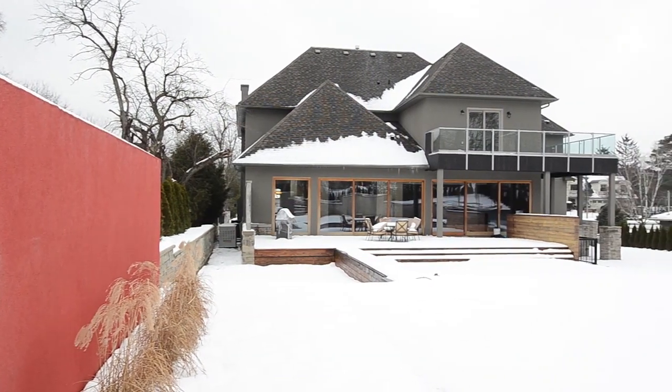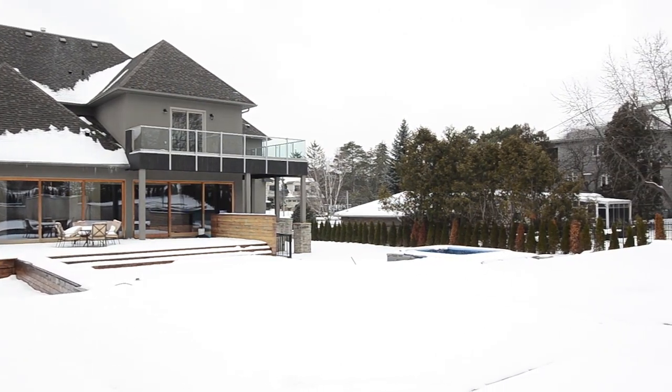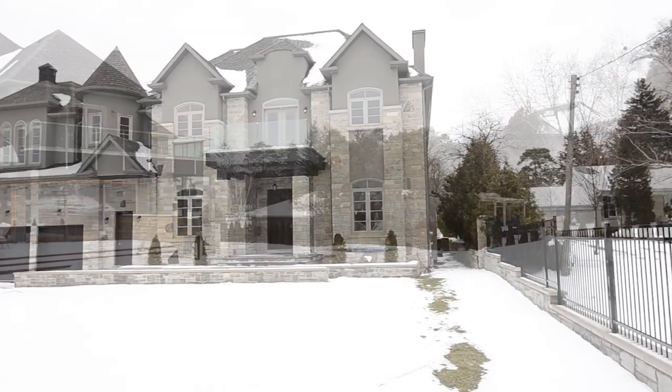This property is a true testament to secure design and unique architecture, and the result is an unforgettable home that you just can't help but fall in love with.